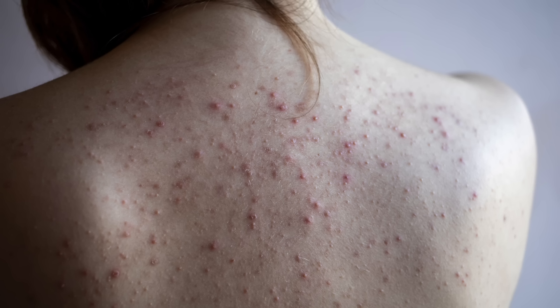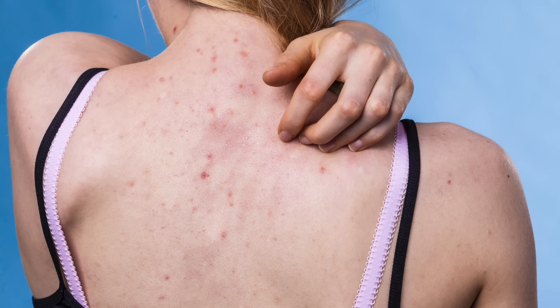Hey guys, let's talk about back acne. I don't think it gets enough attention. Most videos I talk about acne on the face, but back acne as well as chest acne is pretty common because there are a lot of oil glands on your back and your chest.